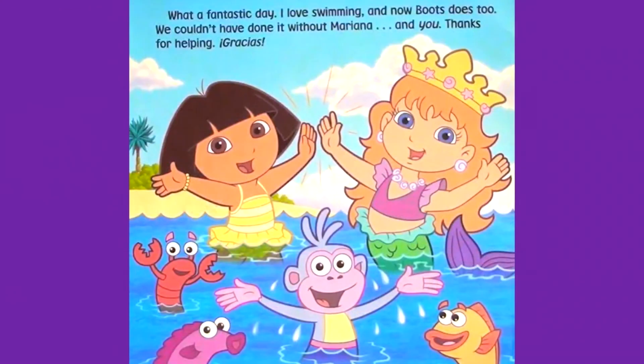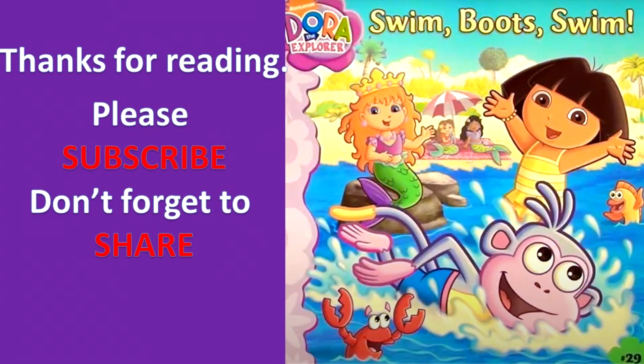What a fantastic day. I love swimming, and now Boots does too. We couldn't have done it without Mariana. And you. Thanks for helping. Gracias. And thanks for reading Swim Boots Swim. Please subscribe. Don't forget to share. Bye.